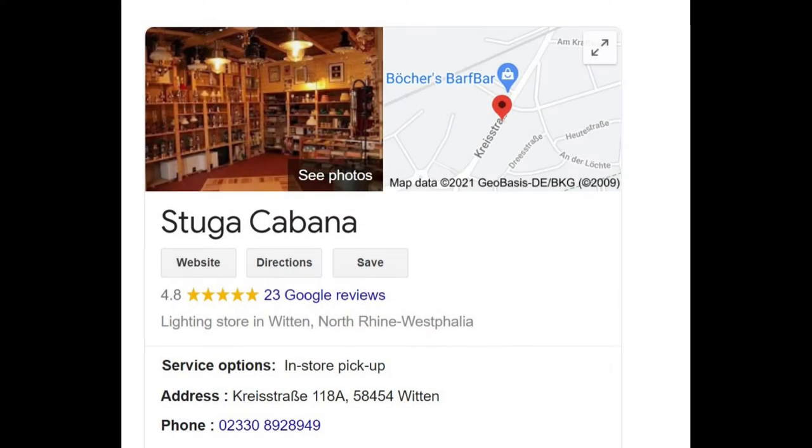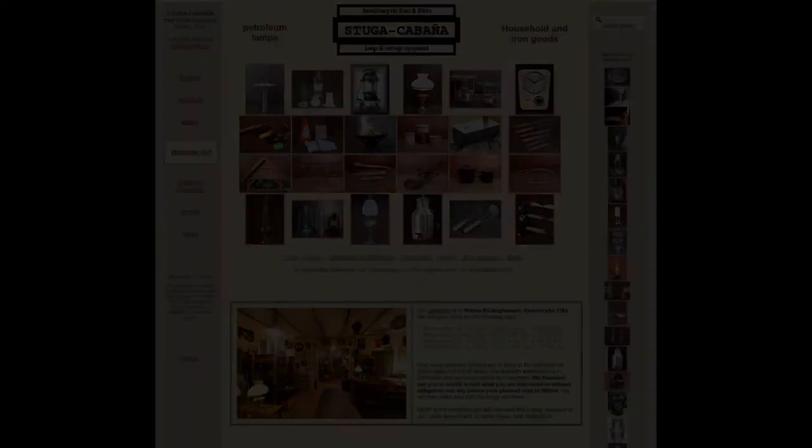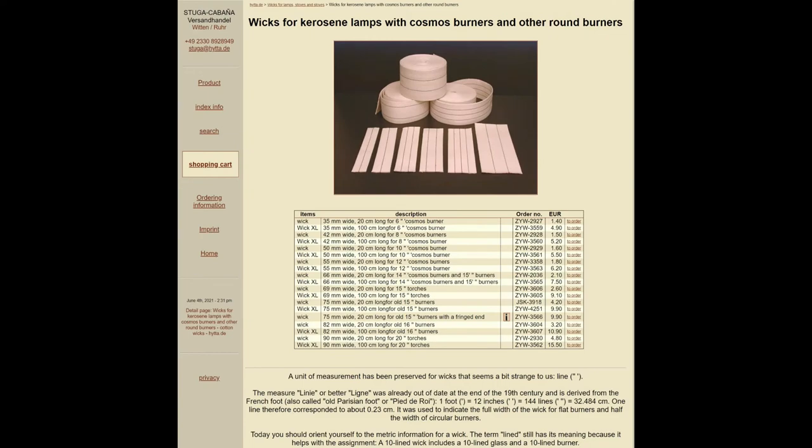This is my favorite lamp parts provider in Germany, Stuga Cabana. I was wrong — the original manufacturer of the burner was French. And here are Stuga Cabana's wicks.